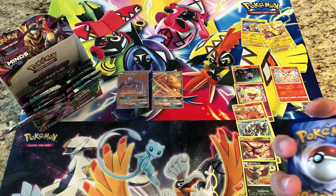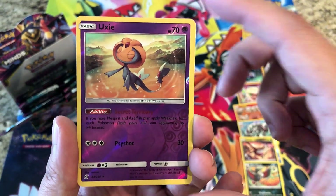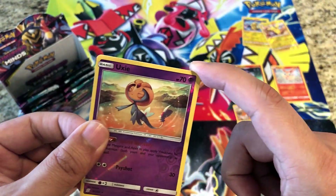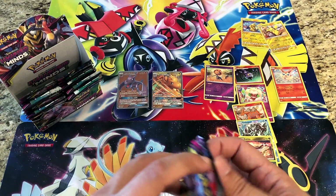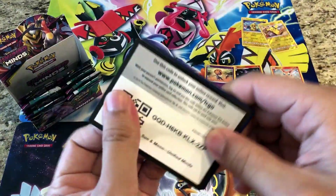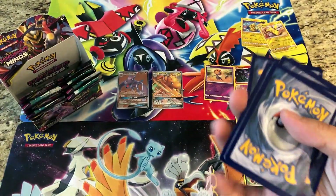Hopefully still some good hits to come. Fire Energy, Blue's Tactic, Lampent, Mareanie — reverses a Xurkitree, that's a rare reverse holo, our rare reverse holo count is really, really high — and the actual rare is a regular rare Zygarde. Looking like we're almost halfway there. Giving away another code — four codes given away so far.